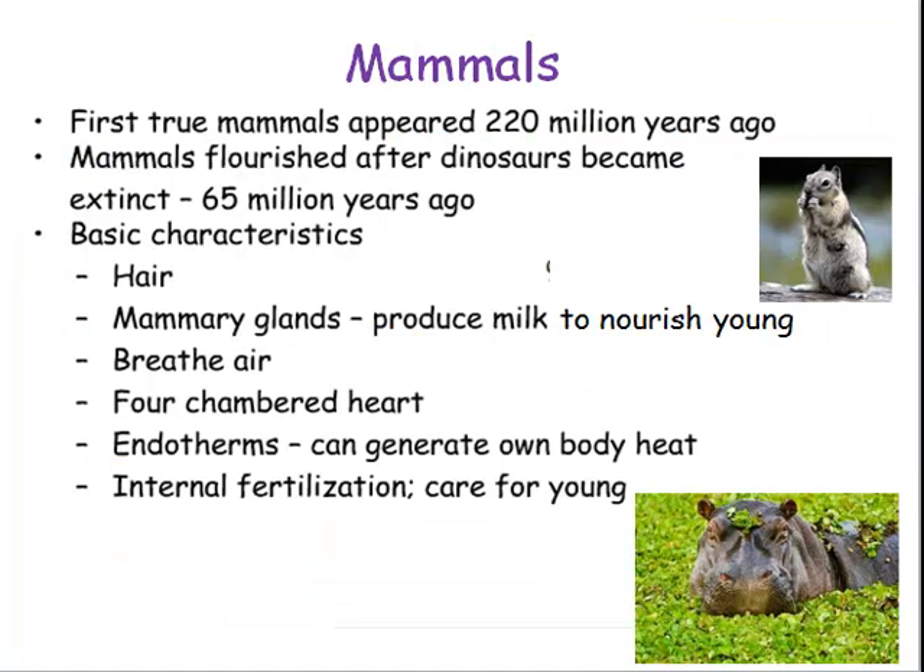Now let's talk about mammals. The first true mammals appeared about 220 million years ago, and mammals flourished after the dinosaurs became extinct 65 million years ago. Some basic characteristics of mammals are that they have hair and mammary glands, which produce milk to nourish the young. They breathe air and have a four-chambered heart with two atria and two ventricles. Mammals are also endotherms — they can generate their own body heat because they're warm-blooded. They go through internal fertilization and also care for their young.